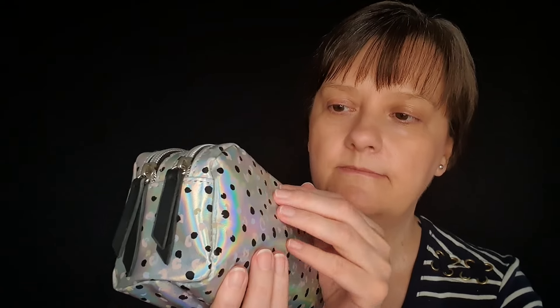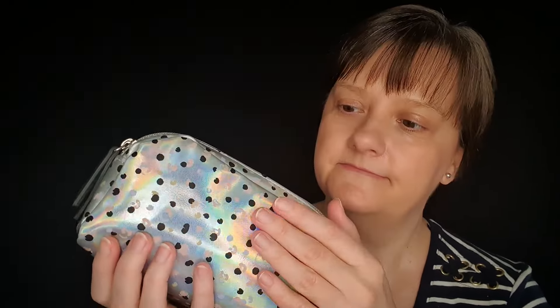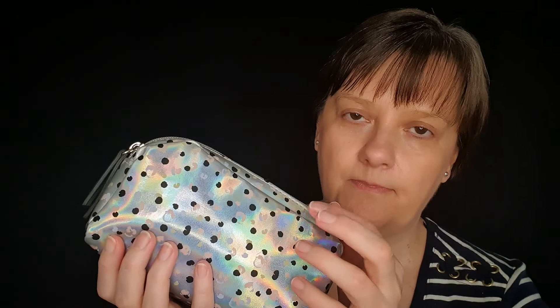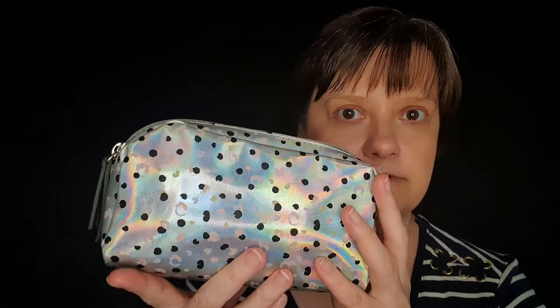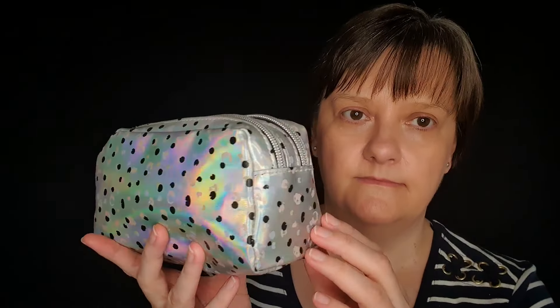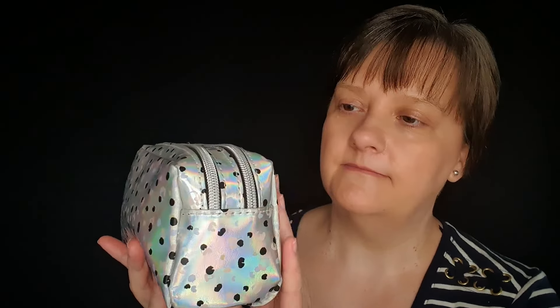I bought this from a very, very, very cheap department store a few years ago, and it looks as good as new. Although I have to say that I have looked after it.